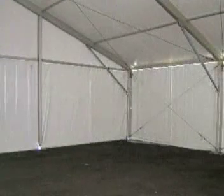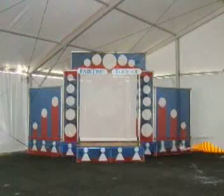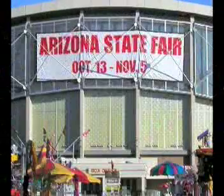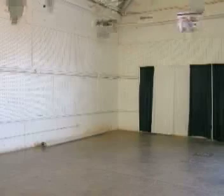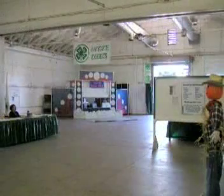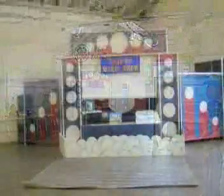Southern California Fair before and after — we set up before the commercial booths were even installed. Arizona State Fair before and after — we turned the entire end of that building into an attraction.